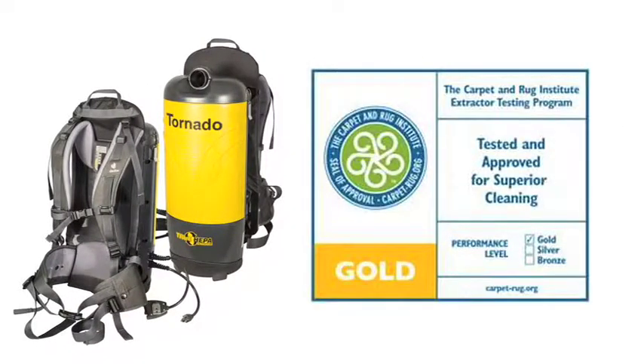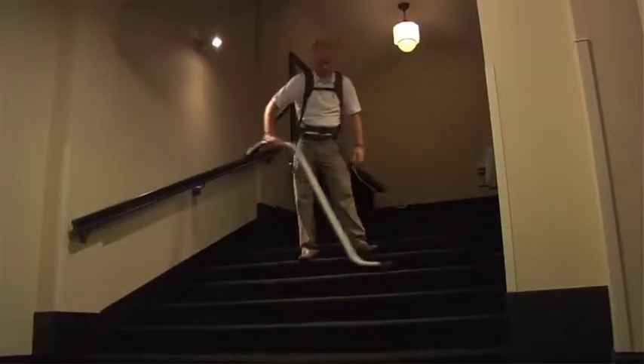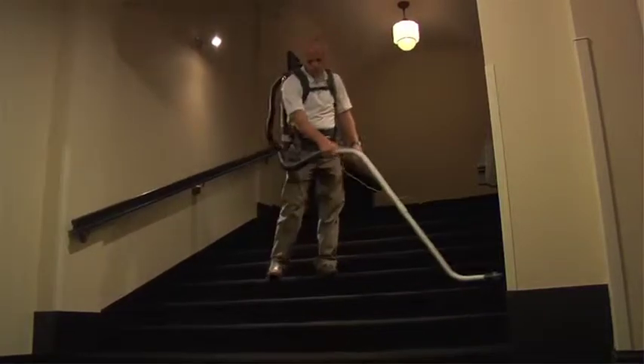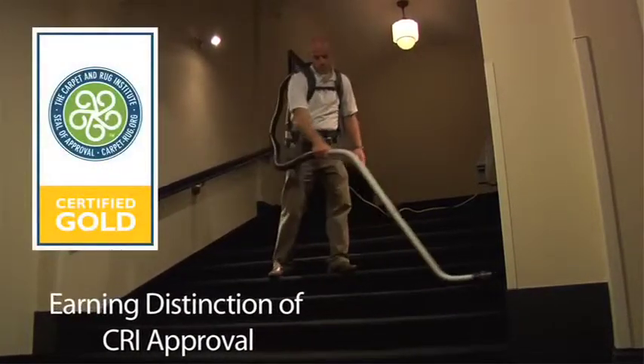Tornado's PacVac 6 and 10 Air Comfort backpack vacuums have earned gold honors in the Carpet and Rug Institute's rigorous testing. Not all products clean well enough to earn the seal of approval distinction, so the CRI seal of approval serves as proof that you are purchasing or using a quality product.